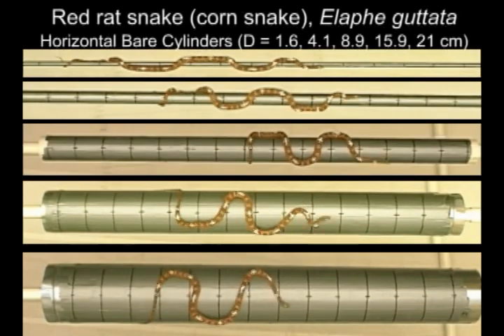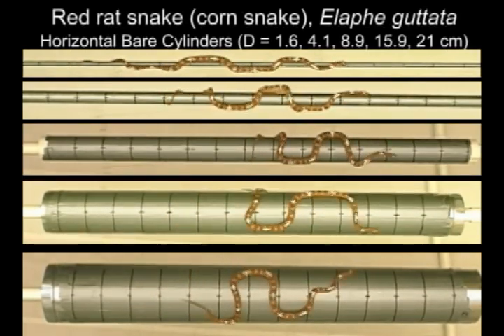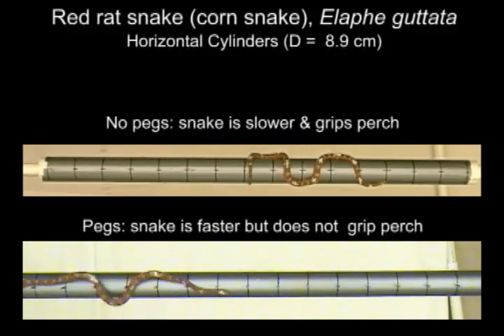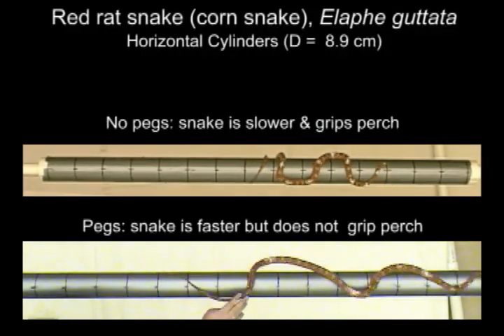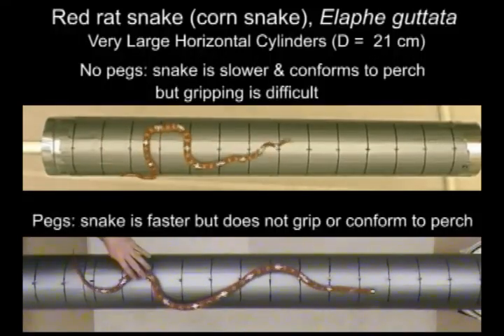Increased cylinder diameter changes the waveforms used by snakes and slightly decreases their speed. Unlike when pegs are present, snakes grip bare cylinders, but this becomes more difficult as the diameter of the cylinder increases.